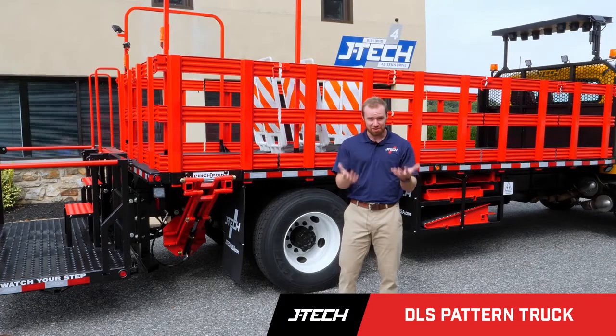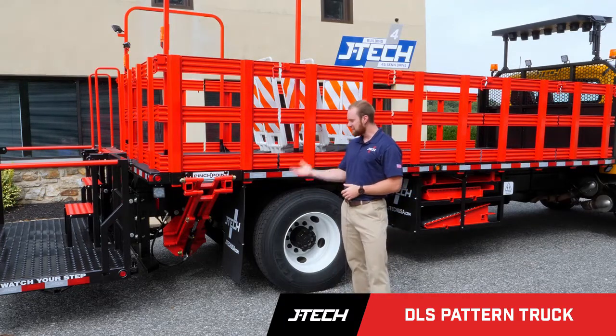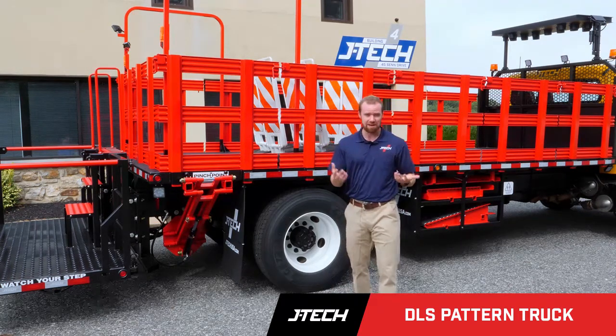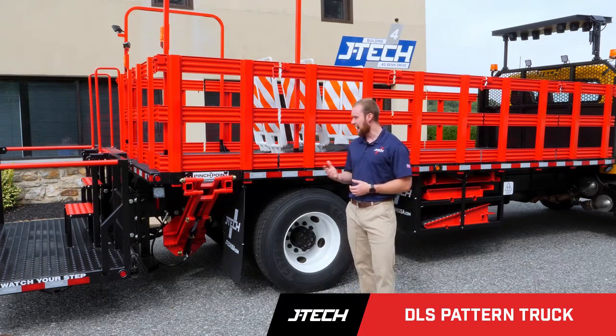Now that you saw the DLS in action, you can see how our system can drastically increase efficiency of your workers in the work zone while maintaining their health and safety out on the job site.